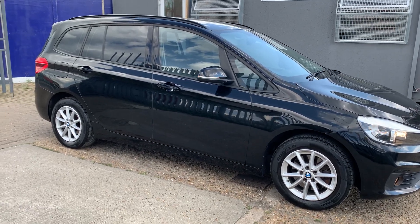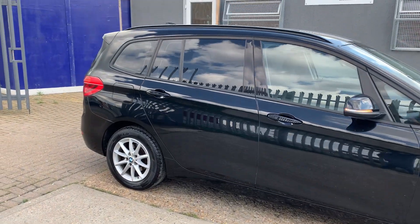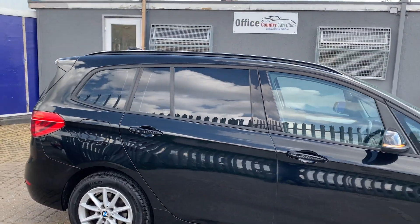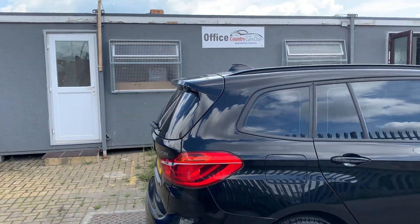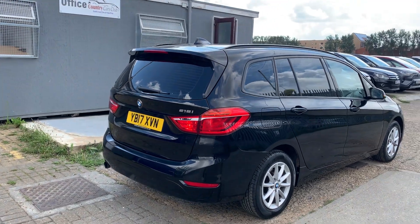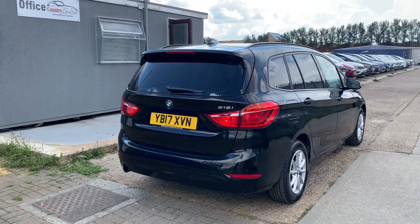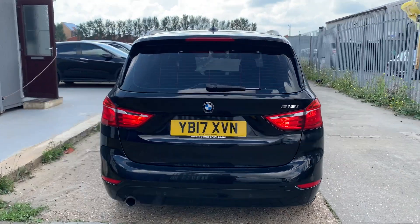Hey guys, a very quick review on this absolutely gorgeous BMW 2 Series — a fresh edition for country cars, 2017 model in this beautiful black finish. Nice and clean all across, comes with privacy glass, roof rails, parking sensors, and automatic tailgate.